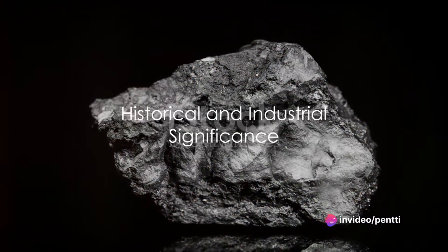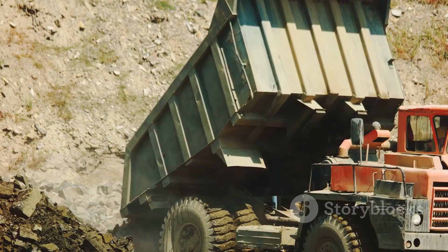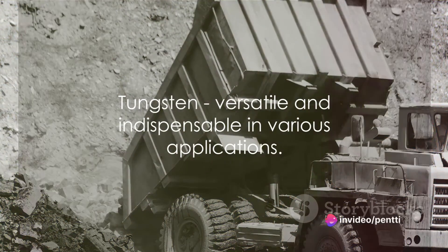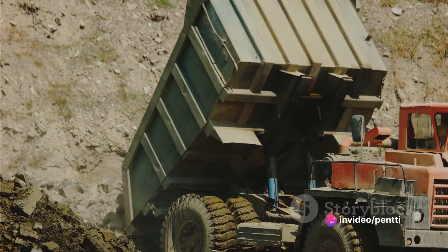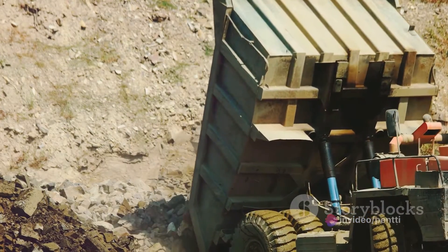Historically, these two minerals have played a critical role. They are the primary sources of tungsten, a metal known for its high melting point and robustness. Tungsten, derived from the Swedish words meaning 'heavy stone,' has been used in everything from light bulb filaments to rocket engine nozzles.